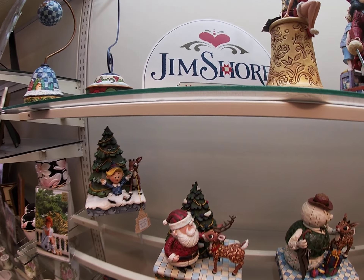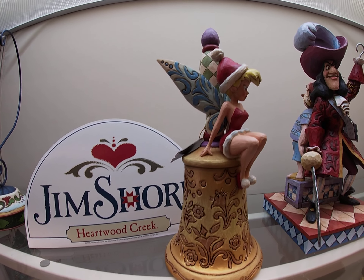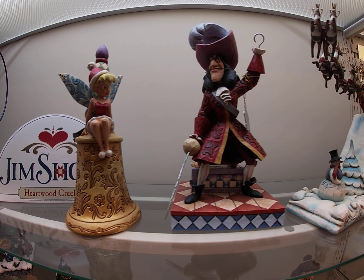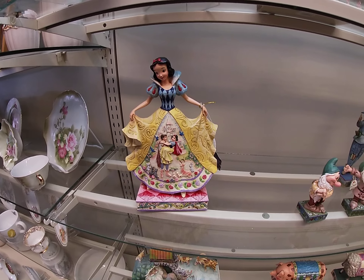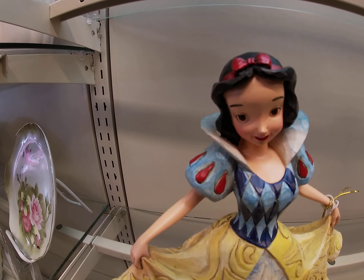I asked for permission to record here. So this is the James Shore collection, Disney collection — check this out. This is one of my favorites: Belle from Beauty and the Beast. We've also got the Seven Dwarfs here on the side, and we've got Snow White — check this out.